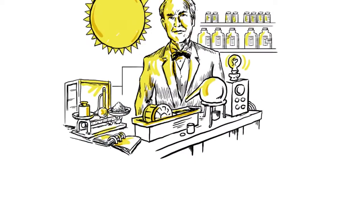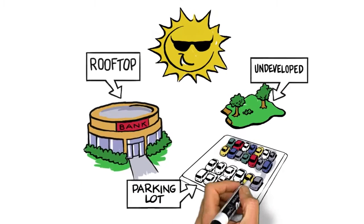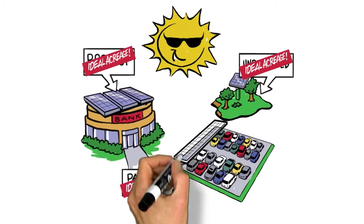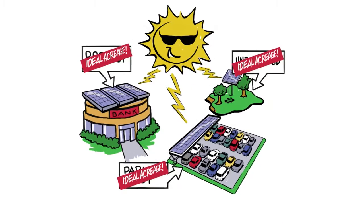So how does it work? It's a simple process. Commercial rooftops, parking lots, and undeveloped adjacent property, such as yours, provide the ideal acreage needed for installations to collect the sun's free energy, which in turn helps supply electricity to your business.